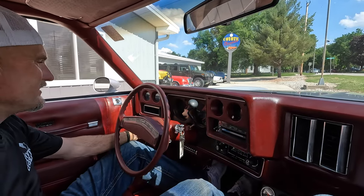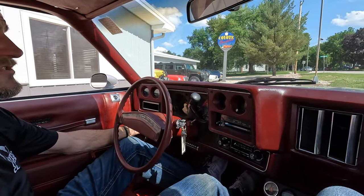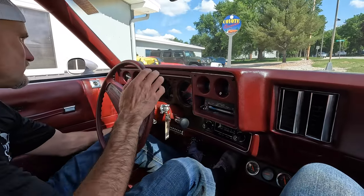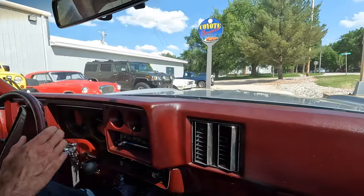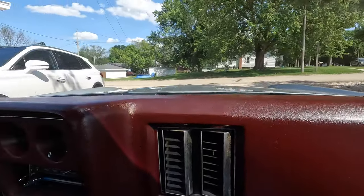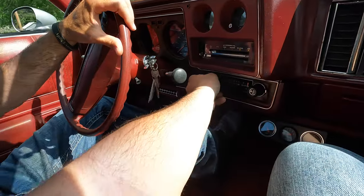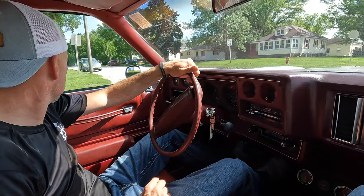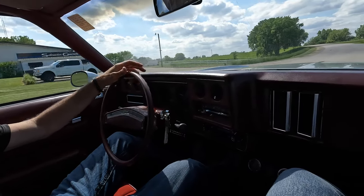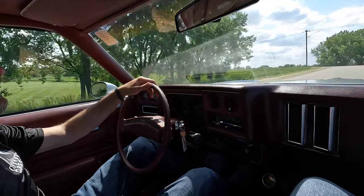Wipers work great, washers work off the switch but they must not have any fluid. The air blows ice cold, park indicator works good. It's nice to be able to do the video with the windows up and the AC blowing cold. Always love these original radios when they work. It's got the speaker up front and a 6x9 in the back.